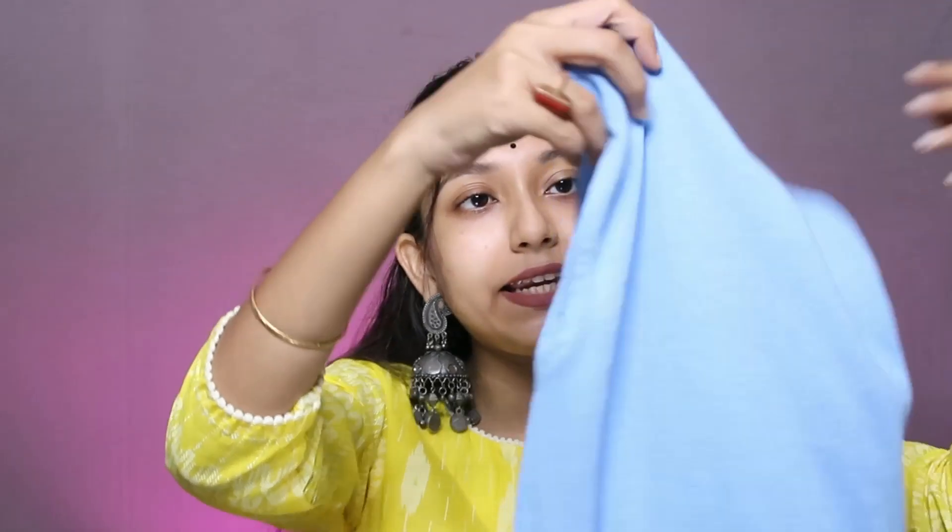We will start with Western wear. The first look I have styled is a blue color high neck sleeveless top. You can wear it as a blouse, a top, or even a shirt — you can carry it in very different ways. This is from Amazon and it was around 300 to 400 rupees. For this blue top, I paired it with bootcut jeans from the brand Levi's, which I bought from the store.